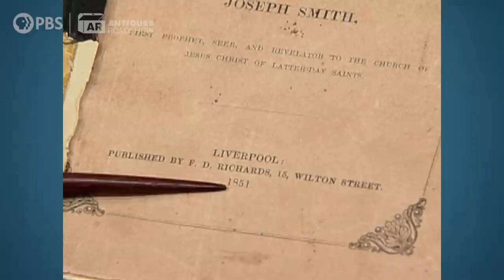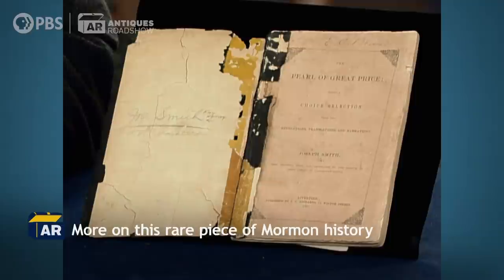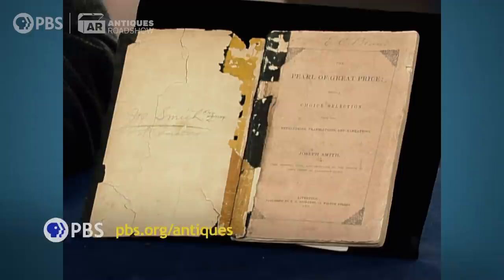As you pointed out, this is the Liverpool edition of the Pearl of Great Price, published by the British Mission in 1851. This was the third volume of Mormon scripture. Joseph Smith had published the Book of Mormon in 1830, followed by the Doctrine and Covenants in 1835, and this volume wasn't published until after his death.